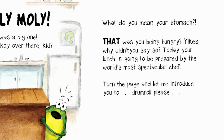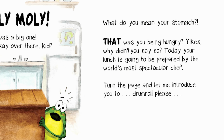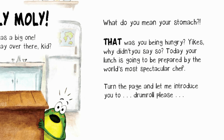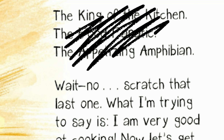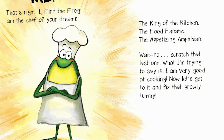Today, your lunch is going to be prepared by the world's most spectacular chef. Turn the page, and let me introduce you to... Drumroll, please. Me! That's right! I, Finn the Frog, am the chef of your dreams. The king of the kitchen. The food fanatic. The appetizing amphibian. Wait, no. Scratch that last one. What I'm trying to say is, I am very good at cooking.